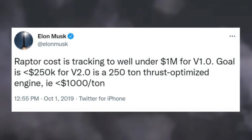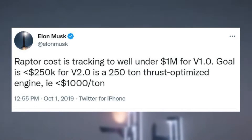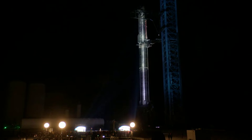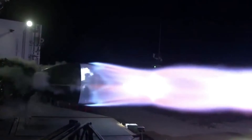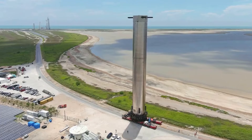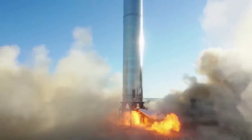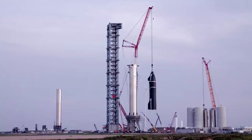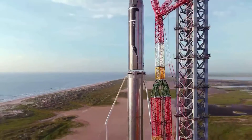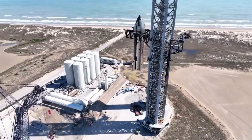In 2019, Musk tweeted saying Raptor cost is tracking to well under $1 million for V1.0, with a goal of under $250,000 for V2.0 — a 250-ton thrust-optimized engine, i.e., under $1,000 per tonne. It seems recently that SpaceX has made a lot of good progress towards this ambitious goal. At the most recent Starship presentation, Musk highlighted that V2 costs about half as much as V1, even though it's much more powerful. This has also had a direct impact on how long it takes SpaceX to manufacture these engines. With future Starship models needing close to 40 Raptor engines, Elon pointed out that SpaceX was confident they could produce a Raptor V2 every day, or seven a week.